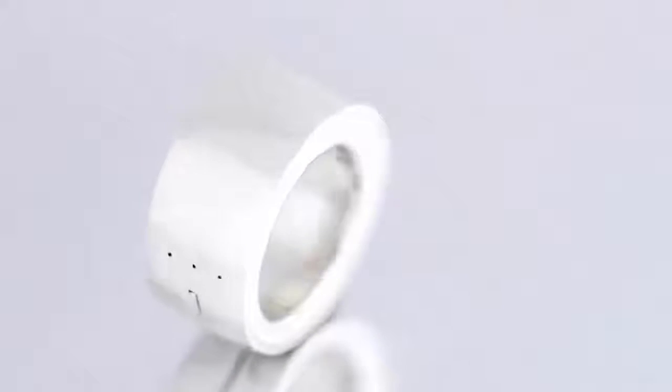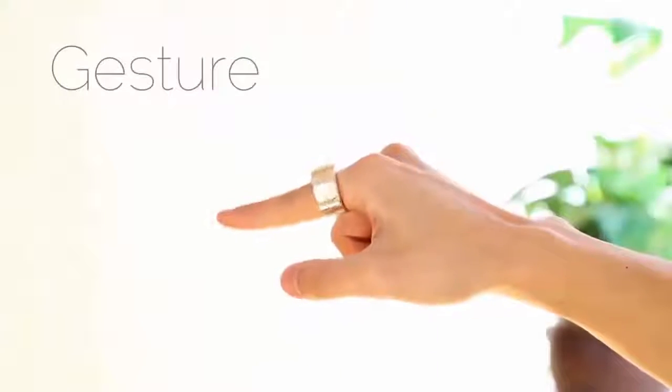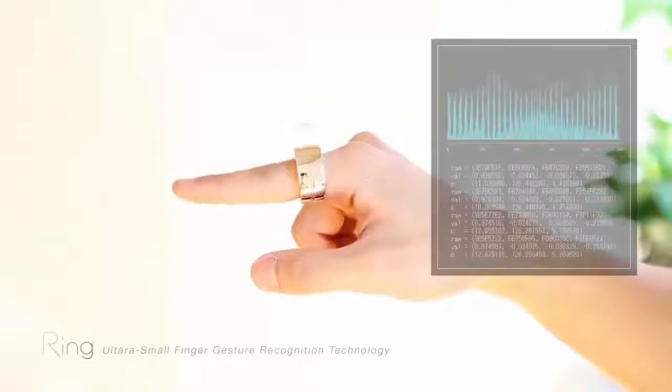Ring is a wearable input device that will allow you to control almost anything. You just need to wear the ring and tap on the side to start your gesture. Ring captures and analyzes your gesture inside of it and sends the data to your smart devices. Vibration and LED notify you of status updates and notifications.